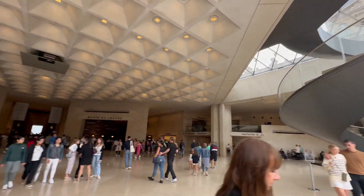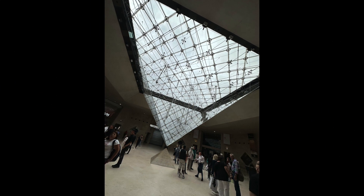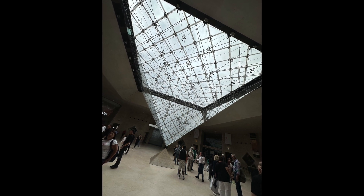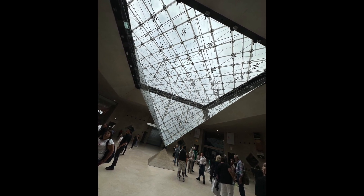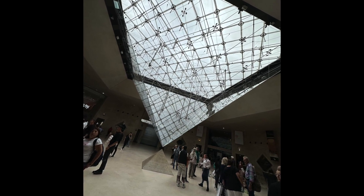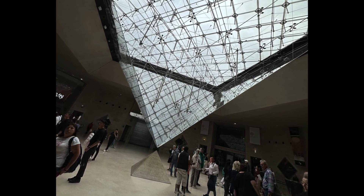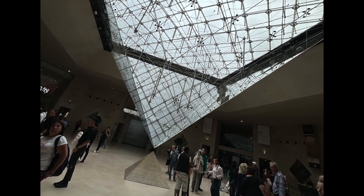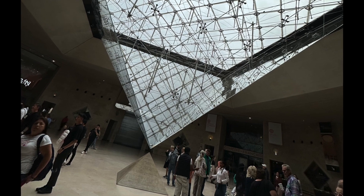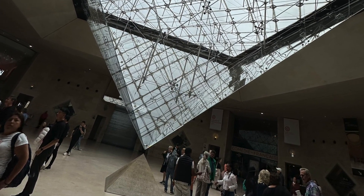I'm going to show you guys some of the cool things we saw and I'm not going to tell you how to feel about it. It's definitely worth a visit to the Louvre yourself. A nice quote from the Da Vinci Code: telling someone about what a symbol means is like telling someone how music should make them feel. So look at the artwork like we did, interpret it for yourself, and let's explore the Louvre Museum.